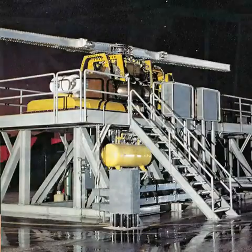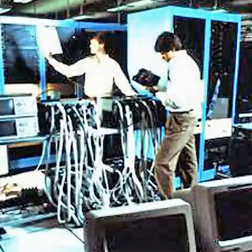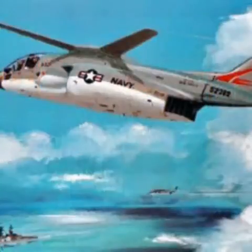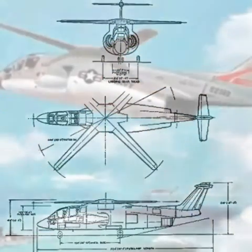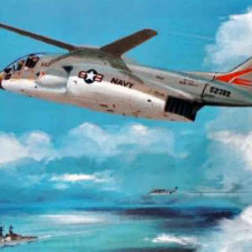At first glance, the X-Wing looked like a normal helicopter, albeit one with very thick rotor blades and jet engines strapped to the sides of the fuselage. On take-off, the rotor would spin just like a normal helicopter.